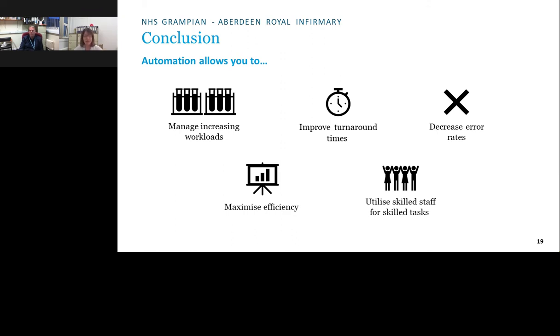In conclusion: automation allows management of ever-increasing workloads. The recent upgrade provides built-in flexibility for the next 10 years. Turnaround times are improved and more predictable, with dashboards flagging potential breaches before they occur. Cap recognition reduces pre-analytical errors such as glucose tubes analysed on the wrong platform. Overall, automation maximises efficiency and — crucially — frees skilled staff to do the skilled tasks they were trained to perform.